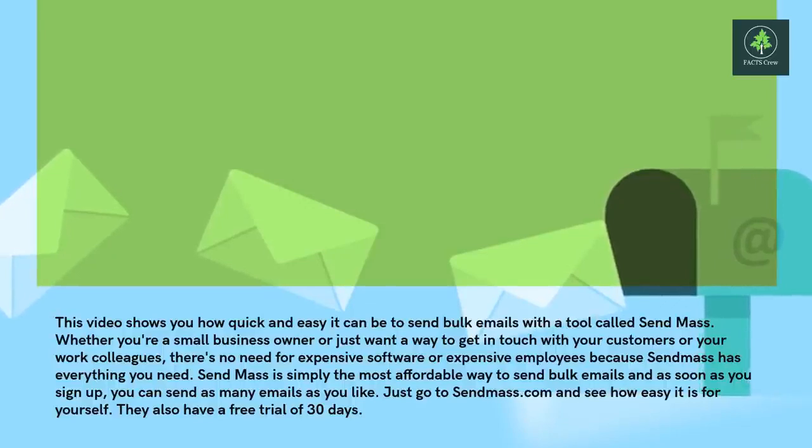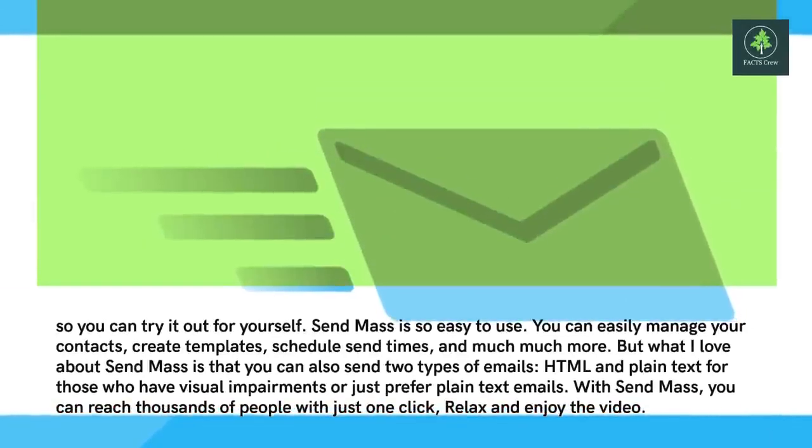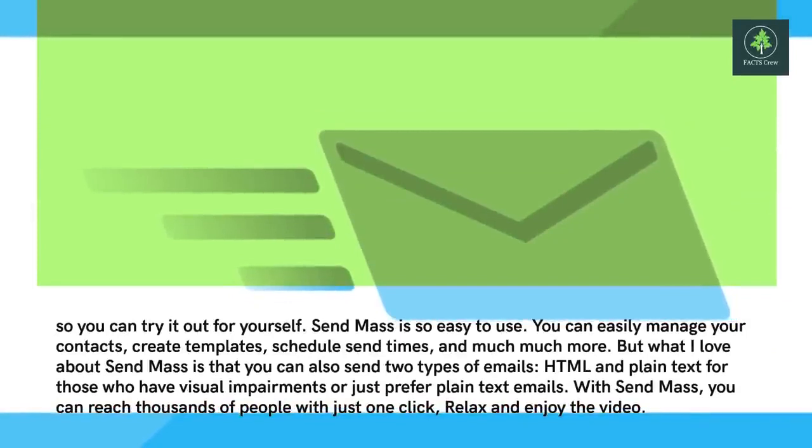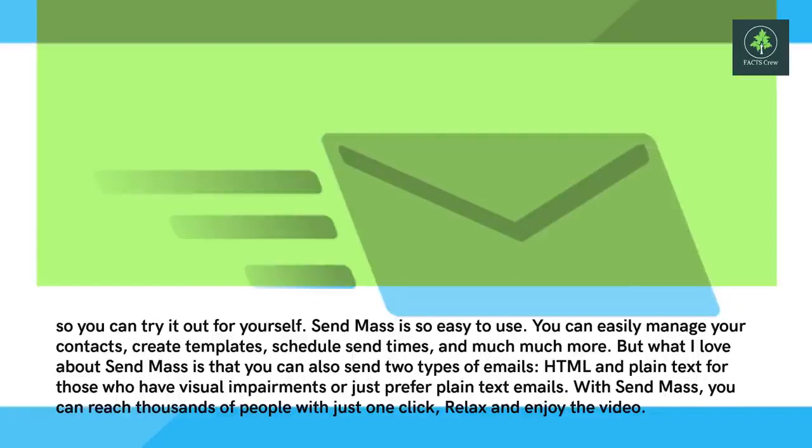They also have a free trial of 30 days, so you can try it out for yourself. Sendmass is so easy to use. You can easily manage your contacts, create templates, schedule send times, and much much more.